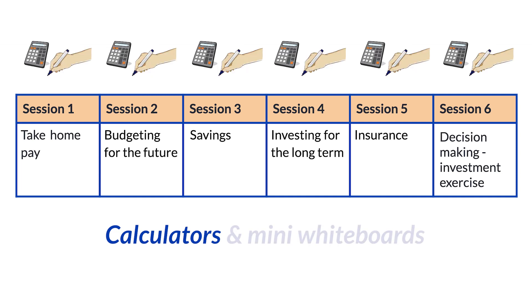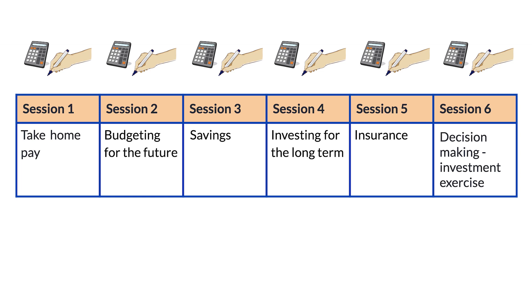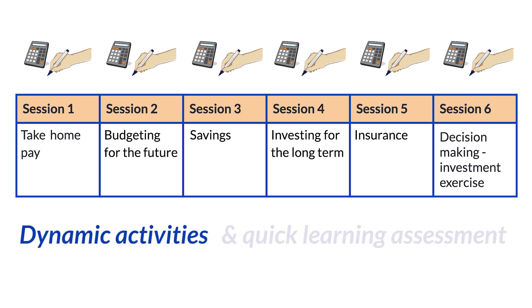It's also suggested that mini whiteboards are used in each session to support a safe learning space for those who are perhaps less confident with numbers. Mini whiteboards will also serve to facilitate dynamic activities and enable quick assessment for learning.